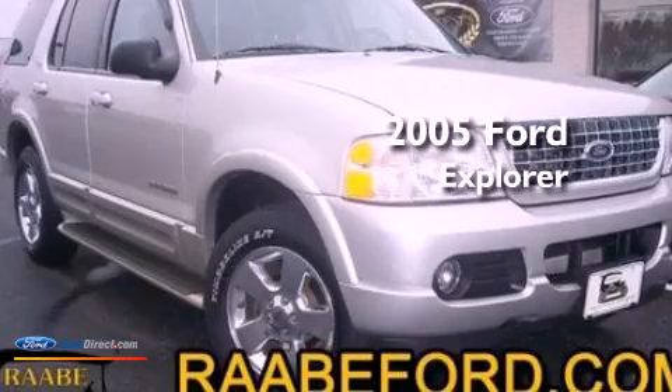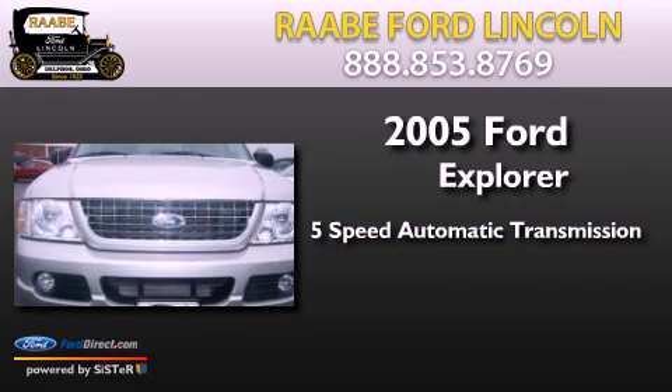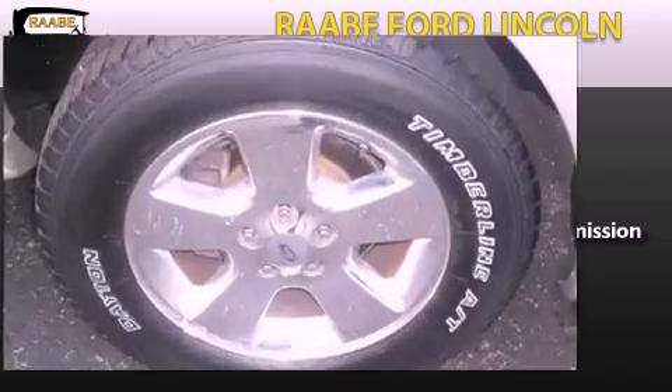This is a 2005 Ford Explorer. This SUV has a 5-speed automatic transmission, a 4.0L V6, and the added safety and control of 4-wheel drive.